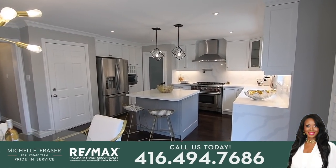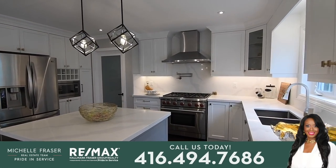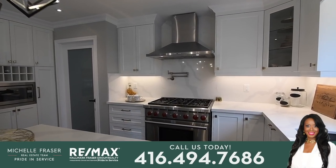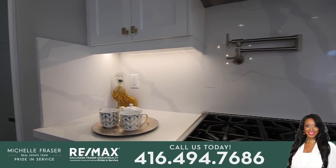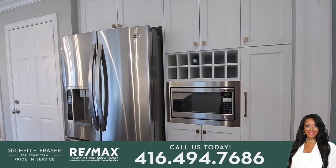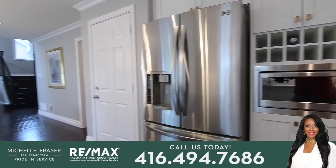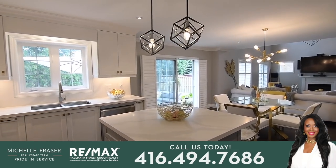The kitchen showcases crisp white cabinetry with a built-in wine rack and superb storage for pots, pans, refuse and cleaning supplies, as well as a pantry area, a pot filler faucet, quartz counters and backsplashes, and an island with seating. It is complete with a stainless steel built-in dishwasher and microwave, a French door fridge with bottom drawer freezer, and a double undermount sink.